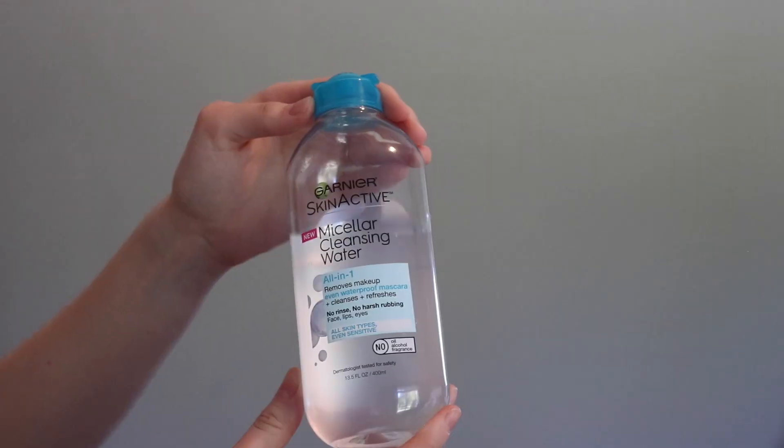You might be wondering what I use to take off my foundation. I used to use Neutrogena makeup wipes but I found I actually hate makeup removing wipes — they dry out so fast and I feel like they're just not good for my skin. I always felt like I broke out afterwards. I've actually been using the Micellar Water from Garnier for a couple of years now. This stuff is honestly a miracle product. I just shake it up, squirt some on a cotton pad, and my makeup's gone. It even removes waterproof mascara.